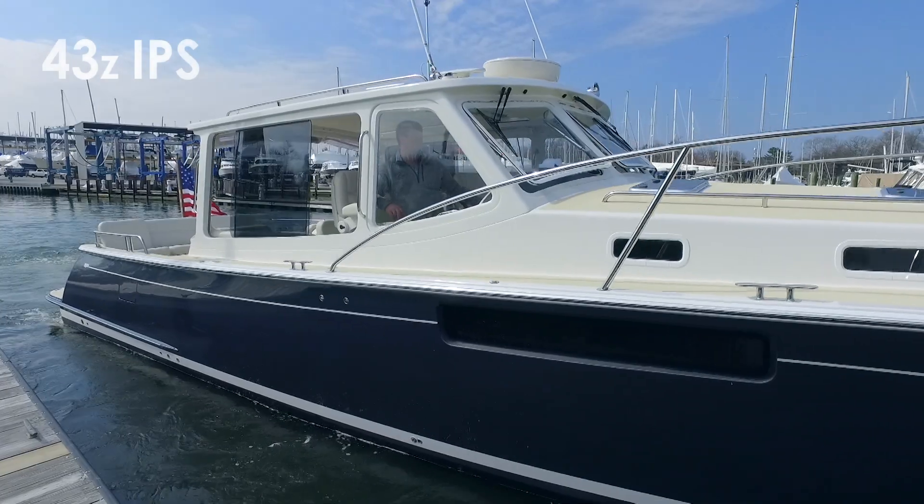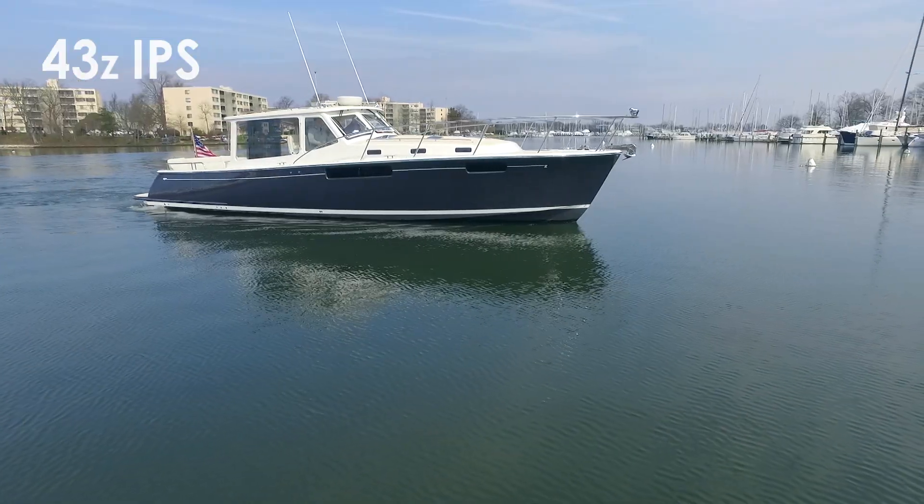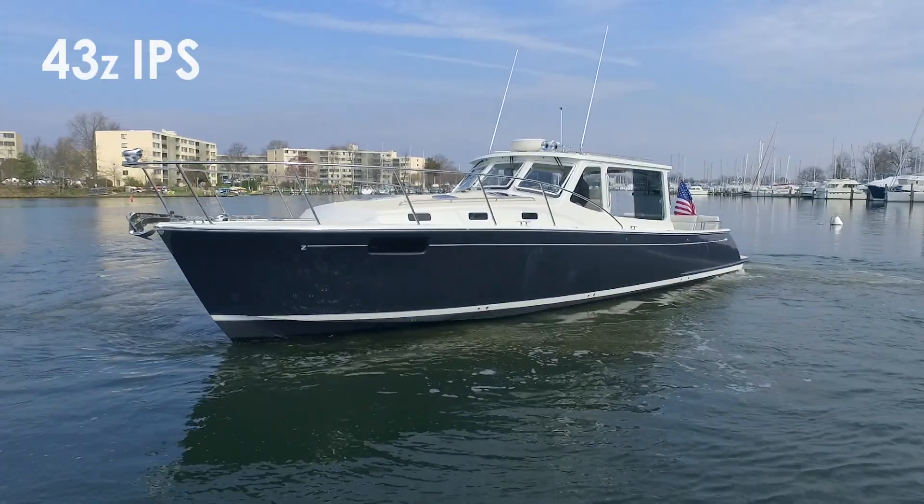That's our look at some of the features of the MJM Yachts 43Z IPS-powered performance yacht. For more information, please visit www.mjmyachts.com.